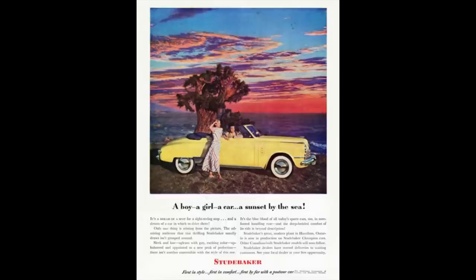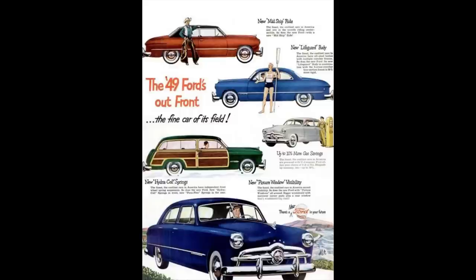In other words, the Studebaker Champion was all new, whereas a lot of the Big Three just blew the dust off the dies and used them forever. Ford didn't make a post-war car until 1949, with the very creative name: the 1949 Ford.